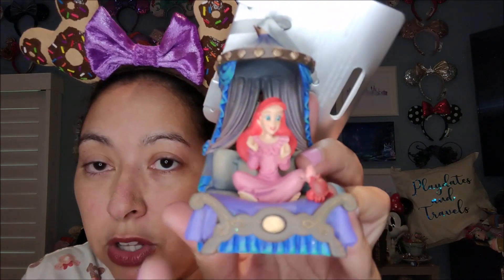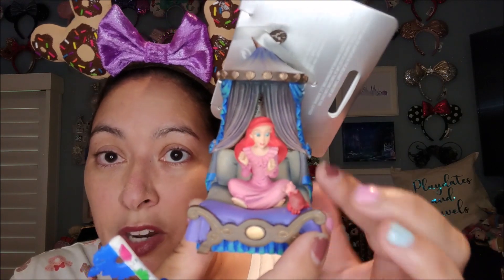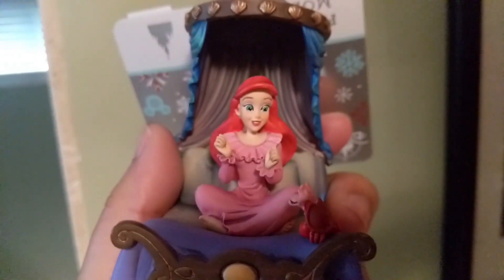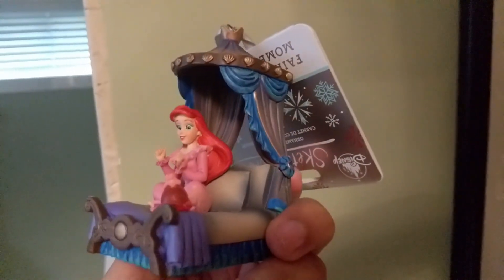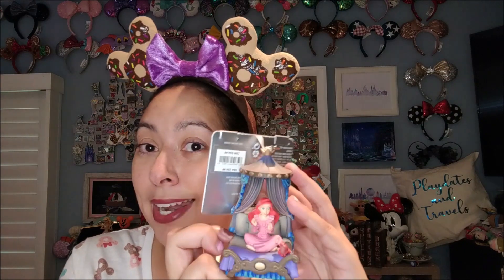I also made an order online and got a couple of things from the website. One of them is this new sketchbook ornament of Ariel on her bed. She's sitting in her pink pajamas looking excited to be in Prince Eric's house, with beautiful curtain detail behind her and Sebastian right next to her. She just looks so animated — really pretty. I love her and this bed looks very darling, so I had to get it. It was $25 since Christmas ornaments aren't on sale yet, but because it's Ariel on her bed I got it to add to my Christmas tree.